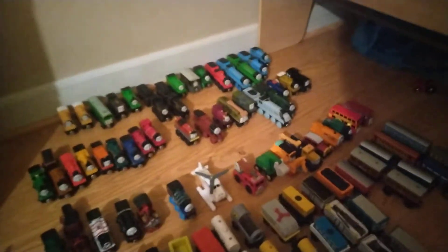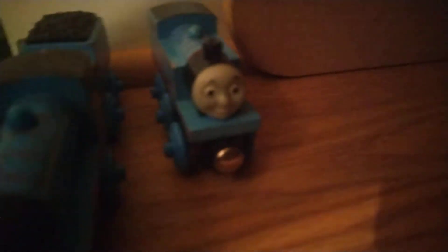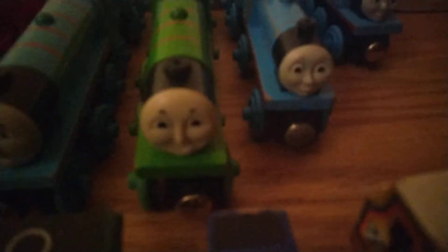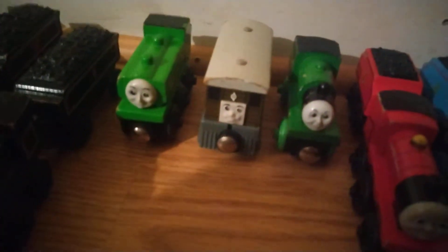So we are going to look at it. Let's get going, starting with our number one. Thomas. Edward. Henry. Gordon. James. Percy.